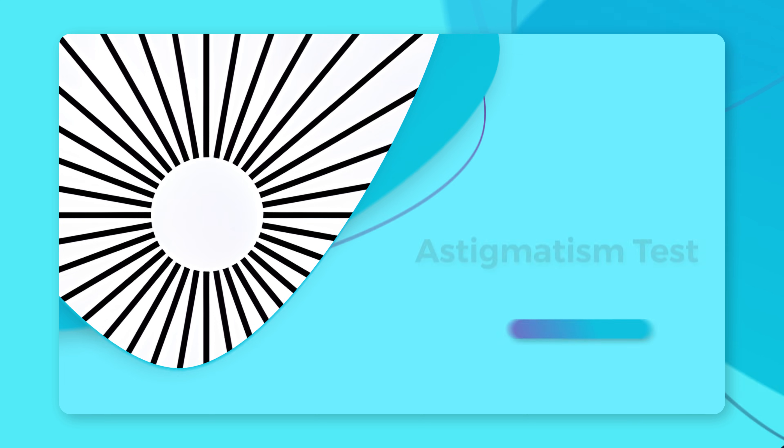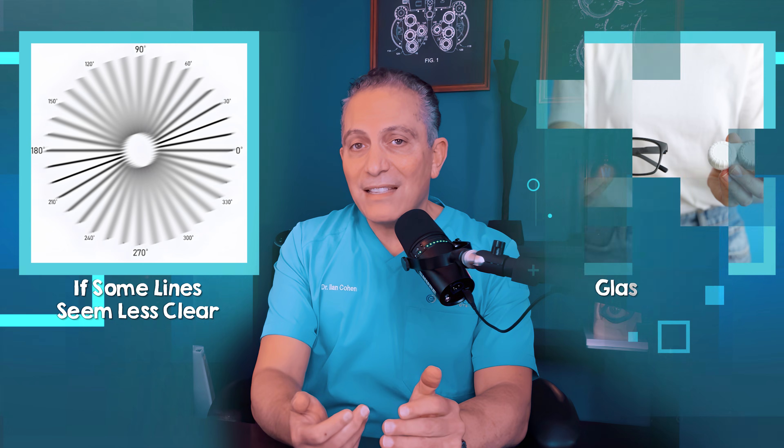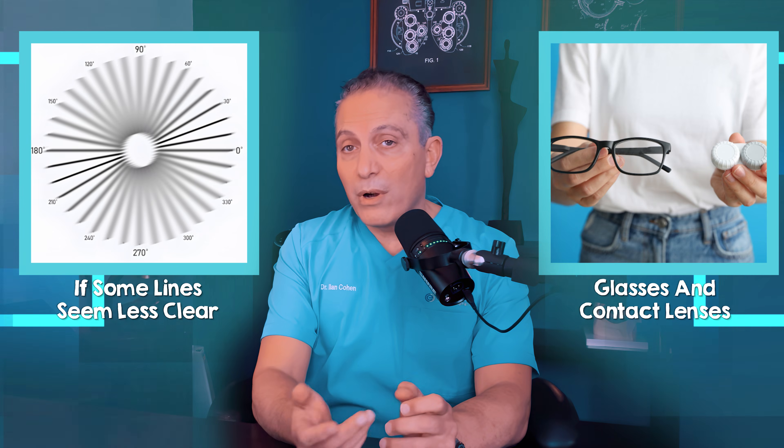Now let's check for astigmatism. With your glasses off, look at the empty circle in the middle here. Do all the lines appear the same or do some of them look more faint? If some lines seem less clear, you may have astigmatism, which can be corrected with glasses, contact lenses, or even surgery.